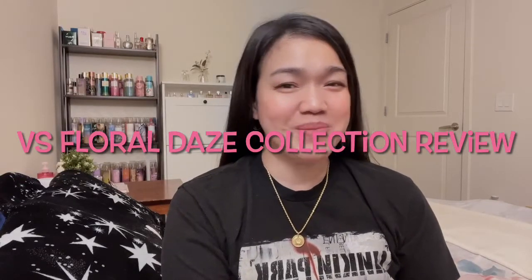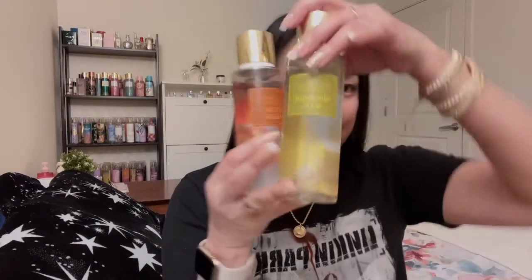Hi guys, welcome to my channel. I'm here again to review another collection from Victoria's Secret — their Floral Days collection, which looks like this. Super pretty, simple and pretty.